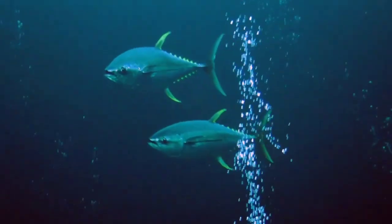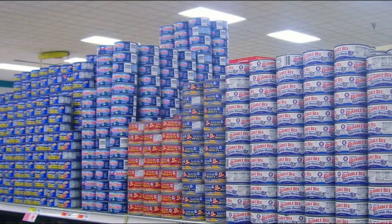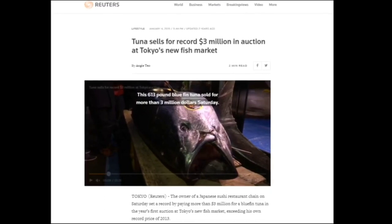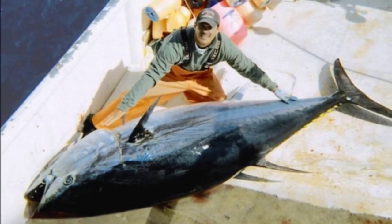Many tuna species are important commercial food sources with high economic value. They are marketed fresh, frozen, and canned. In Japan, a large bluefin tuna once sold for over 3 million dollars. Sport fishing for tuna is also popular.